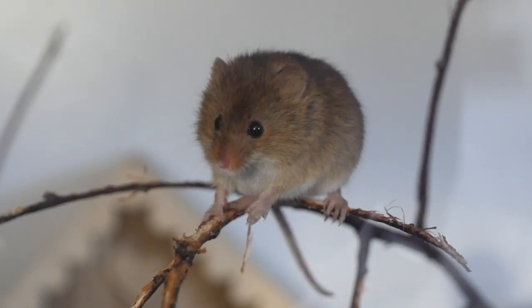Hi everyone, welcome back to my channel. Today's video is all about harvest mice and what they're like to keep as pets.